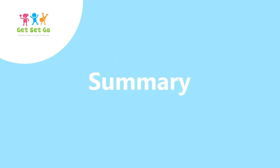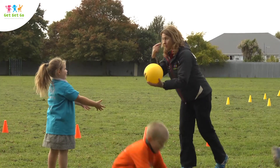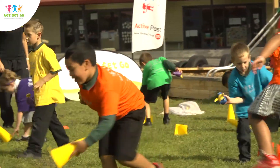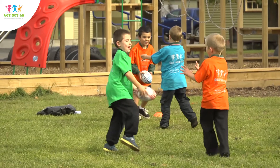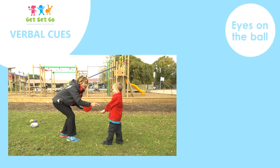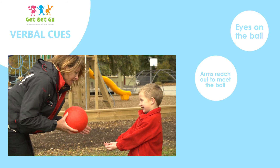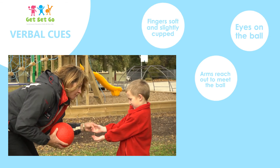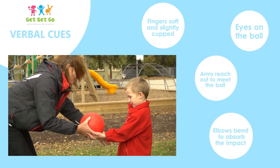Learning to catch helps children gain confidence to participate in a range of other sports and games later in life. At home, you can practice catching with different objects by yourself or with a friend. Key cues to remember: eyes on the ball; arms reach out to meet the ball; fingers soft and slightly cupped; elbows bend to absorb the impact.